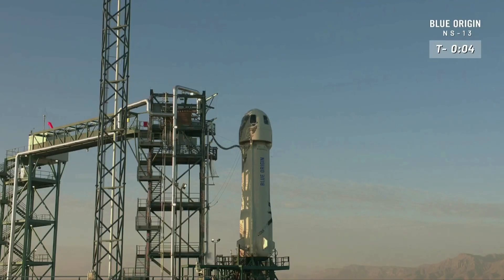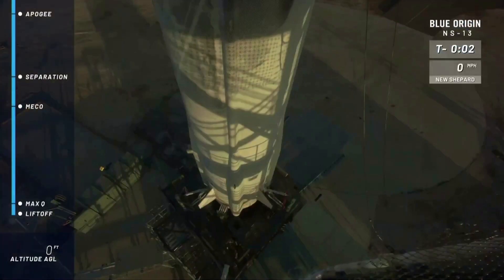Six, five, four, command engine start, two, one.